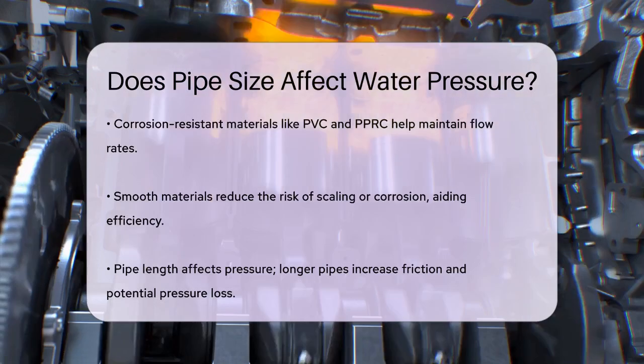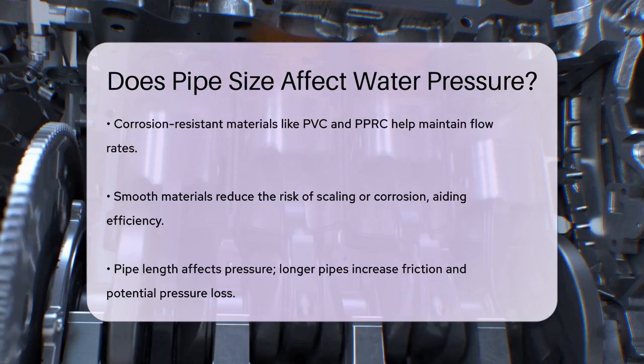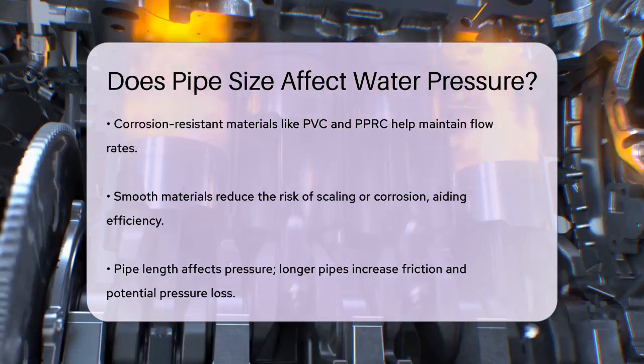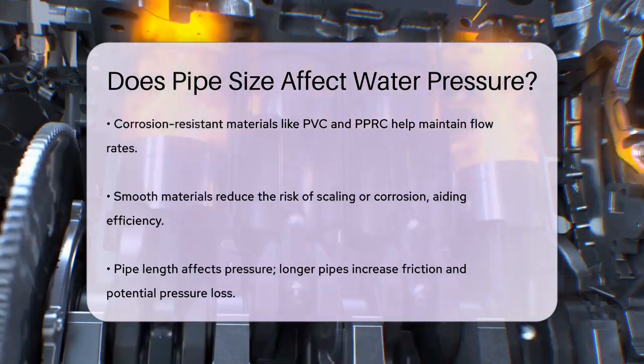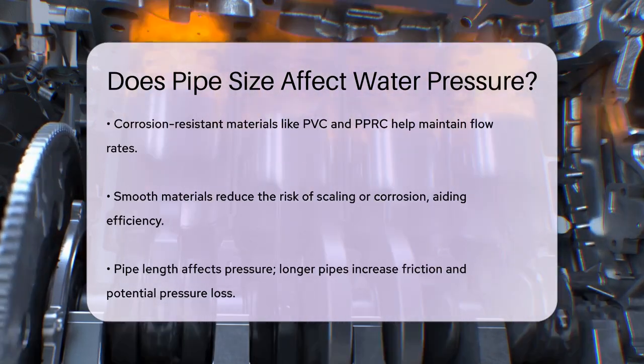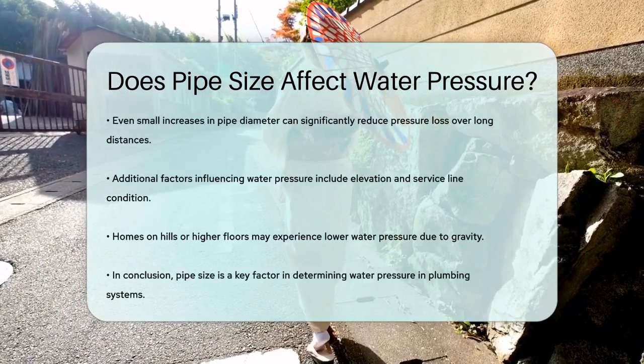The length of pipe also matters. As the pipe length increases, the possibility of pressure loss due to friction rises. Even small improvements in pipe diameter can significantly reduce pressure loss over long distances. Additionally, factors like elevation, the condition of your service lines, and the demand for water in your area can also affect water pressure.